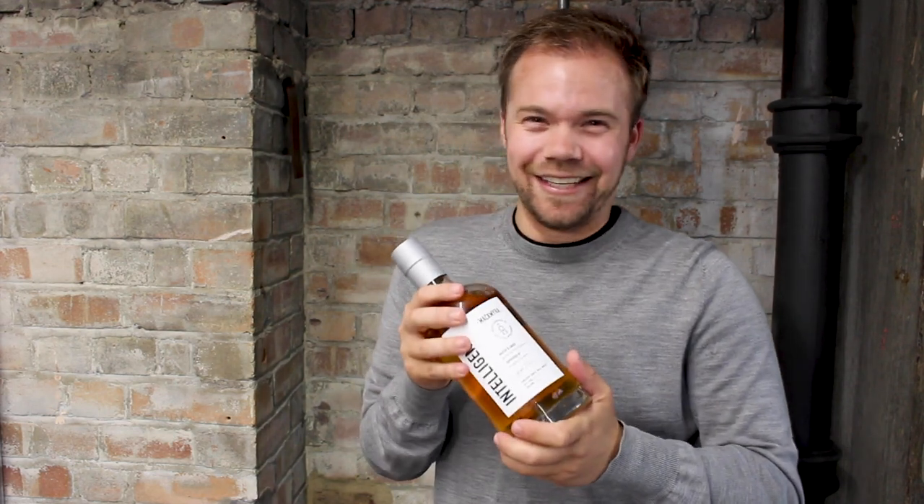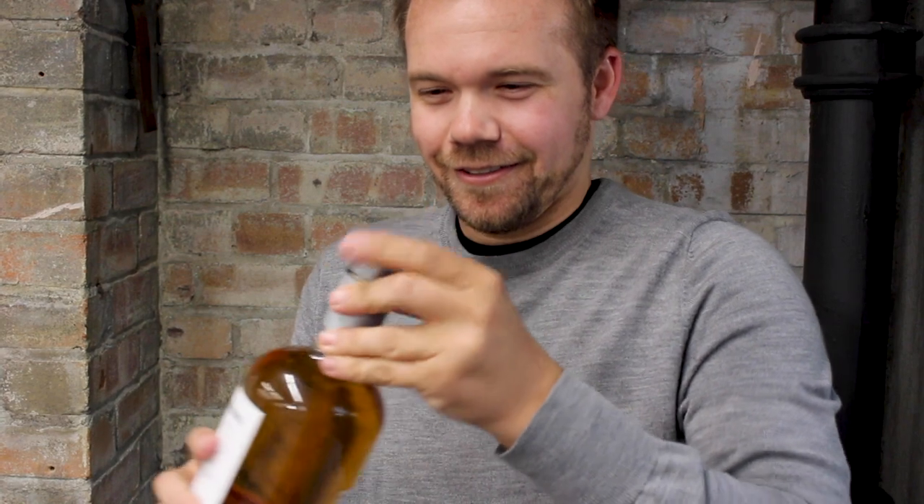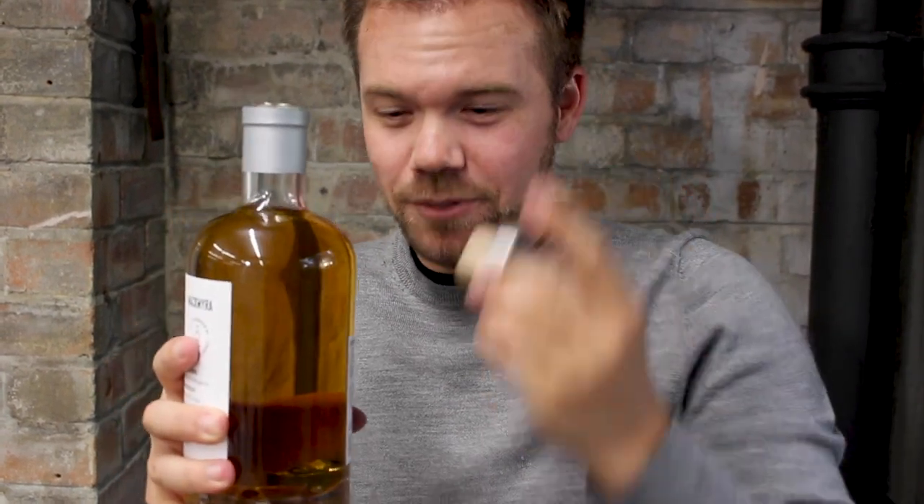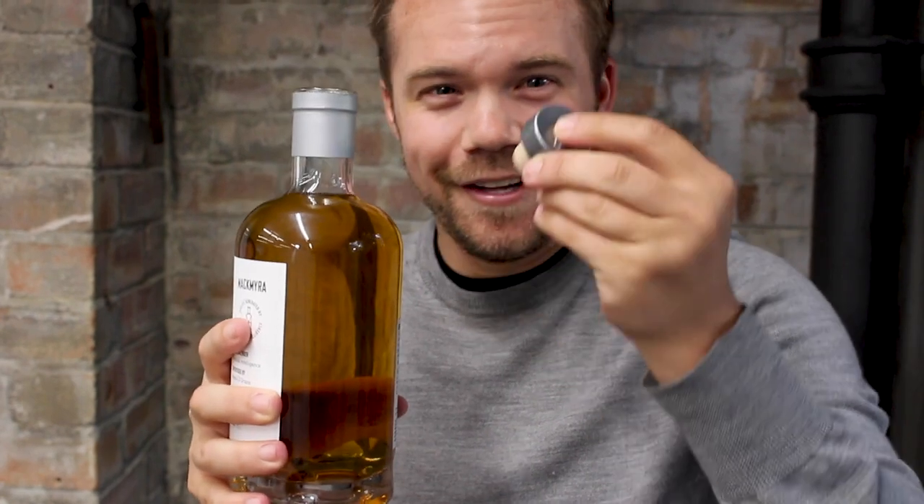Let's just give it a go. I have no idea what this is going to be like. It's a robot — it's even made out of metal, even the top is metallic. Good sound, good weight. But if I were a robot, this is exactly what I'd be looking for in my whiskey stopper. Suspicious. Artificially, intelligently created whiskey.